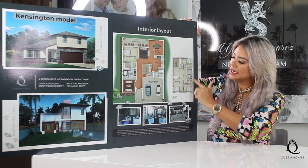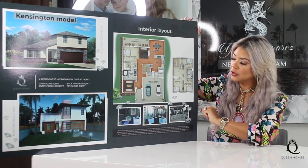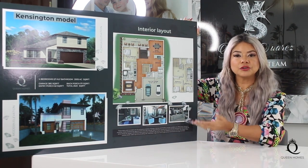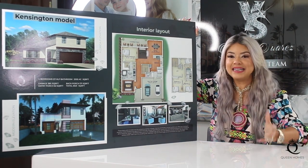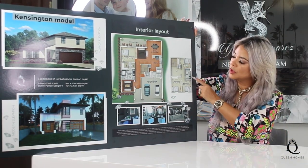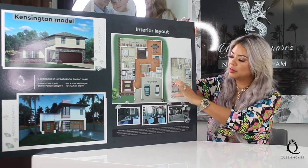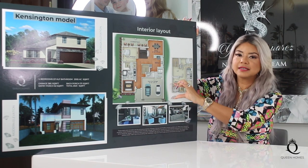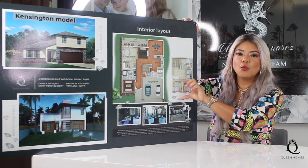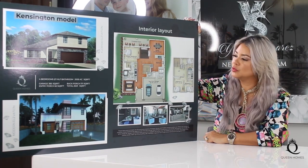On the second floor you have three bedrooms with a full bathroom. But if you desire to convert into a theater room or a big game room for the family, we are able to leave just one bedroom with a full bathroom and convert this part completely — either one side or both of these two bedrooms — into one spacious theater or game room as you wish or prefer.